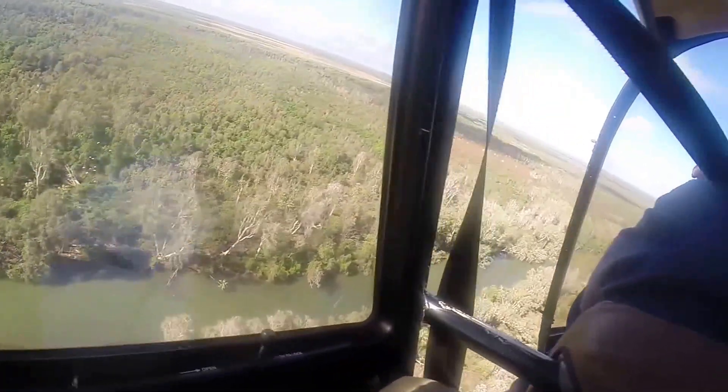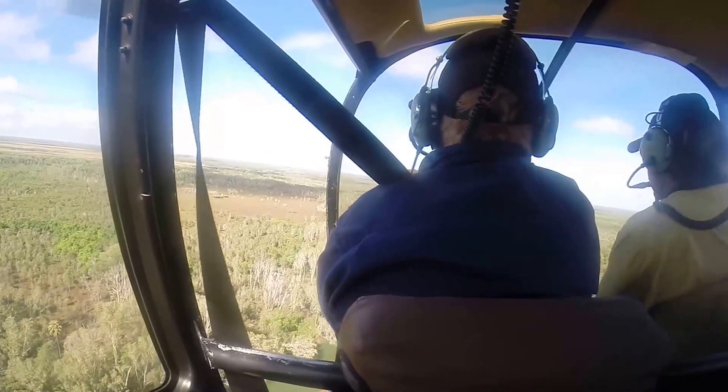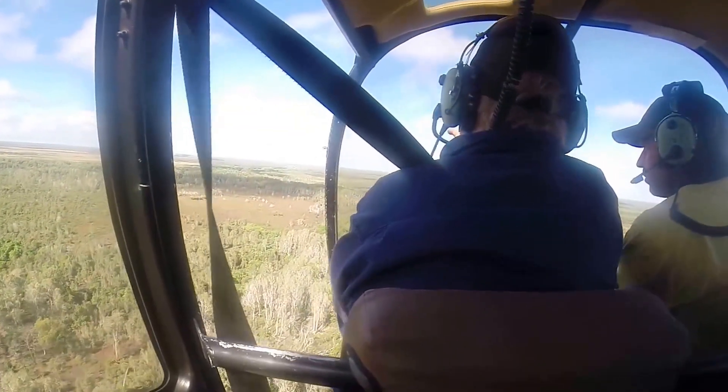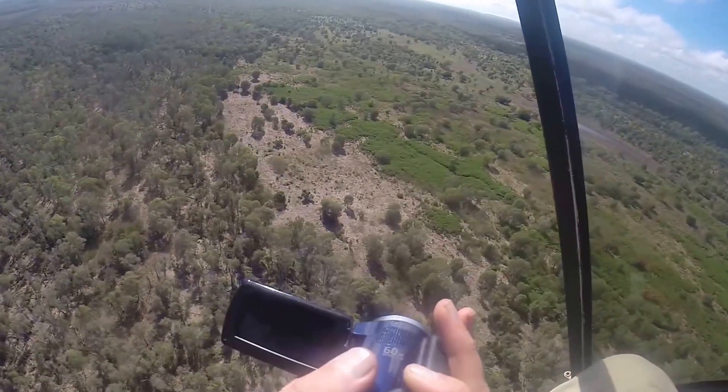On Tuesday the 29th of April 2014, Roper River Landcare and NTG weed officers flew to the pocket in the upper reaches of the Roper River to survey and video the looming threat that is Bellyache Bush.